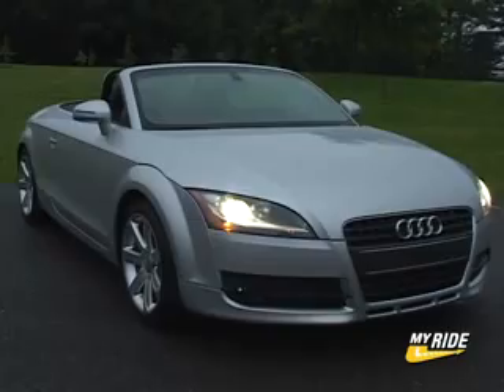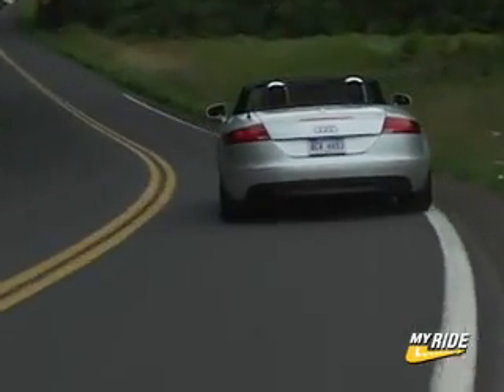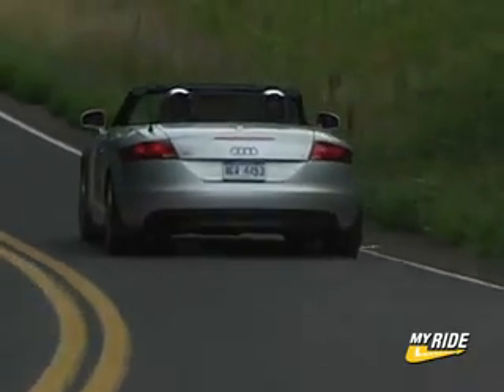All new for 2008 is the Audi TT, available in coupe and roadster forms with 4 and 6-cylinder engine options as well as the choice of quattro all-wheel drive. The first time around, the roadster followed the coupe by a year, but with the new TT you can get the soft top right from the get-go.